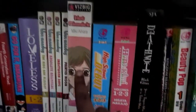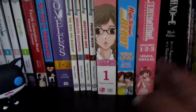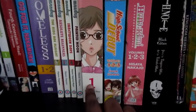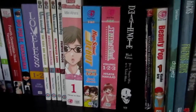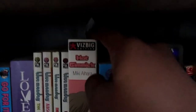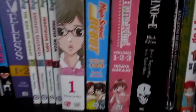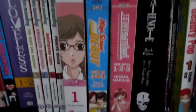Over here is my Hot Gimmick. I really want to get the second and third volumes — this is the three-in-one edition — and they have a second and third three-in-one, so I want to get those too. As you can tell I have a bookmark in it, so I've read about half of it. Right here is another two-in-one book: High School Debut and Hana-Kimi.